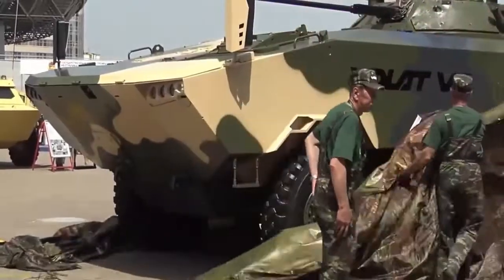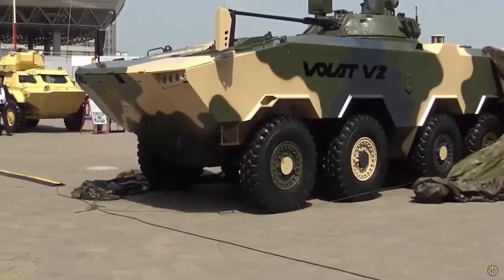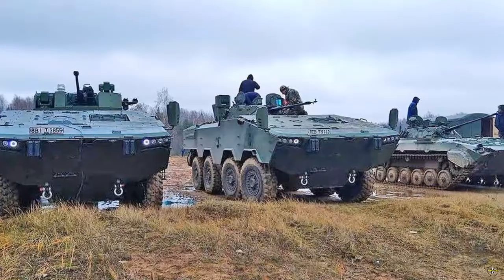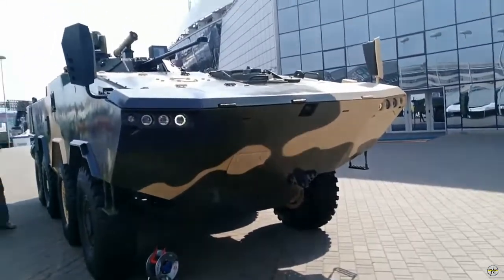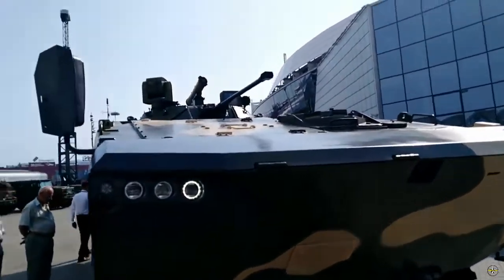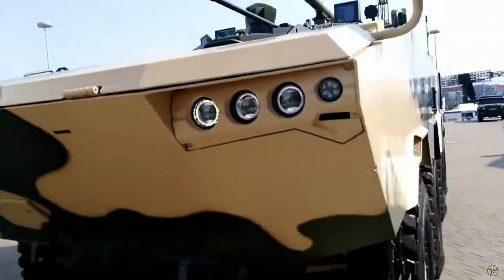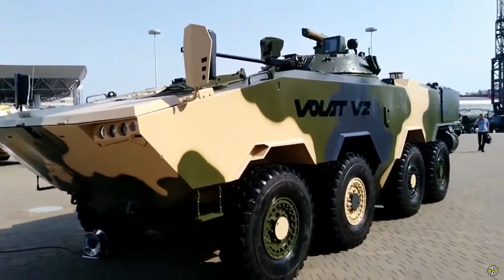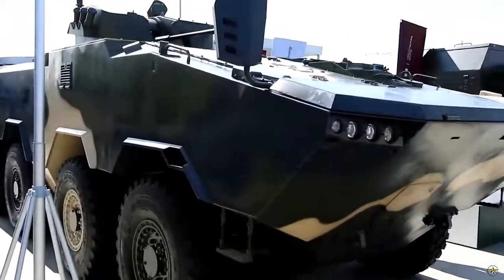Footage emerges from the trials of Belarusian advanced armored personnel carriers, the Volat V-2, MZKT 690003, at the 227th General Testing Range of the Belarusian Armed Forces. Developed at the Minsk Wheel Tractor Plant (MZKT) as part of the BTR V-2 UMCA program, the Volat V-2 represents a contemporary four-axis armored combat vehicle with a front-mounted engine and a rear troop compartment, aligning with modern design standards.